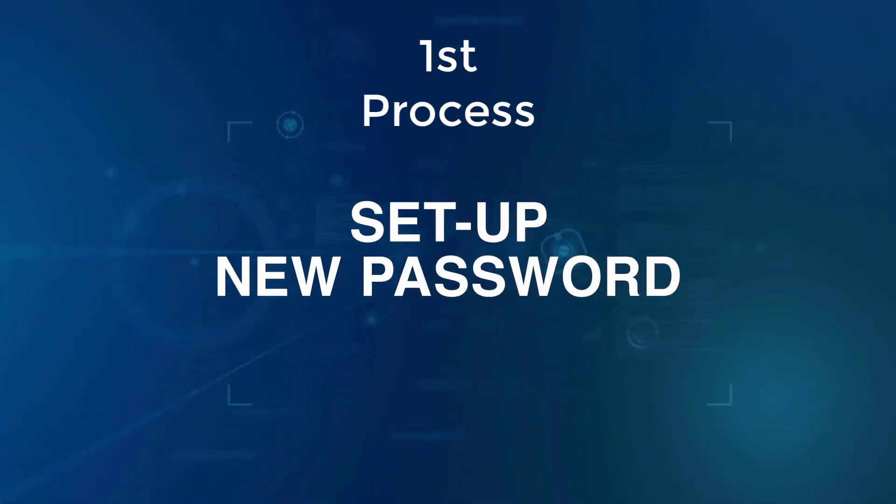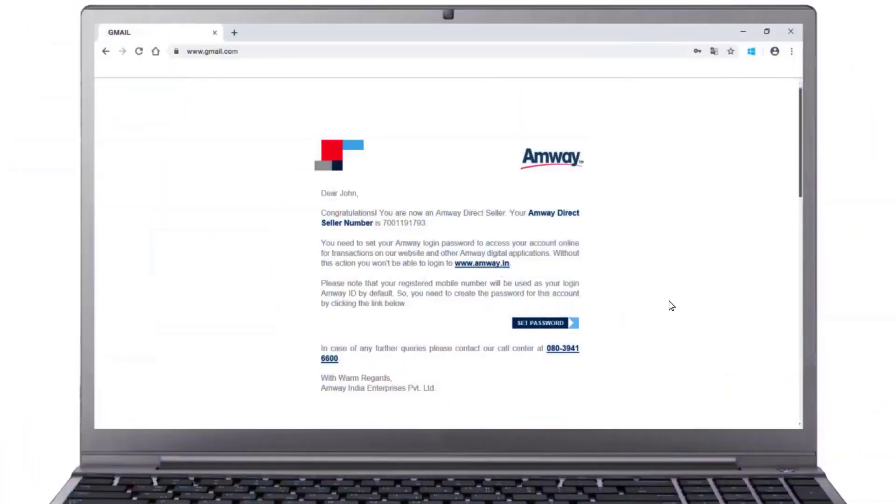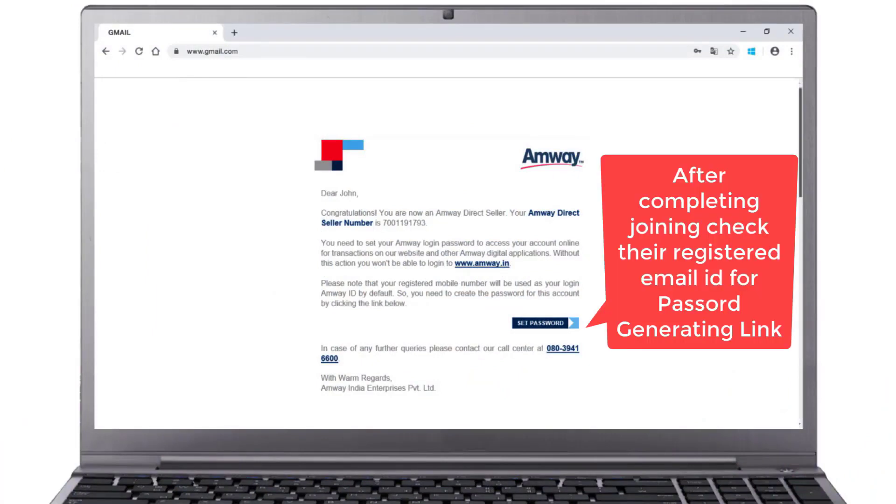Here's a tutorial on how to set a new password. On completing the online registration process, you will receive an email on your registered email ID with a link to create your Amway ID password. Refer to the mail and click the Set Password link to create your login password.